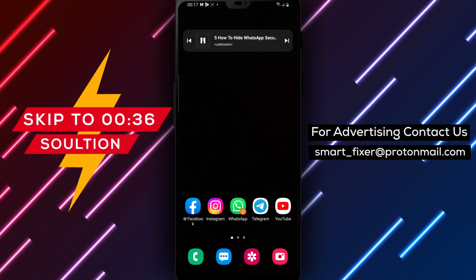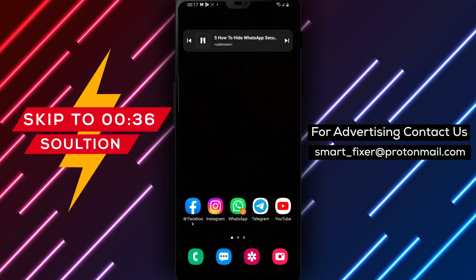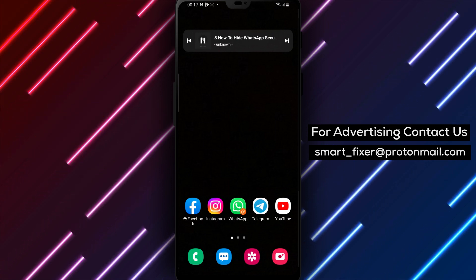Hey everyone, welcome back to our channel, where we share helpful tips and tricks on technology and apps. In today's video, we're going to show you how to hide WhatsApp security notifications on your Android device.